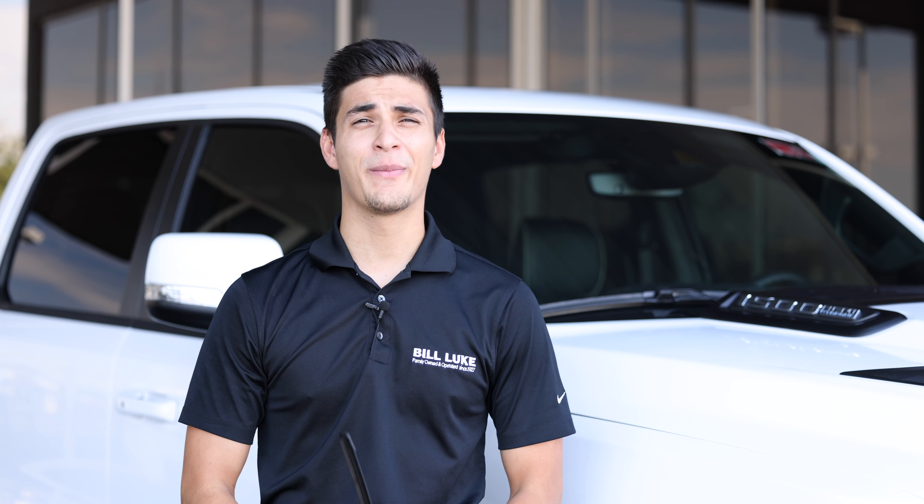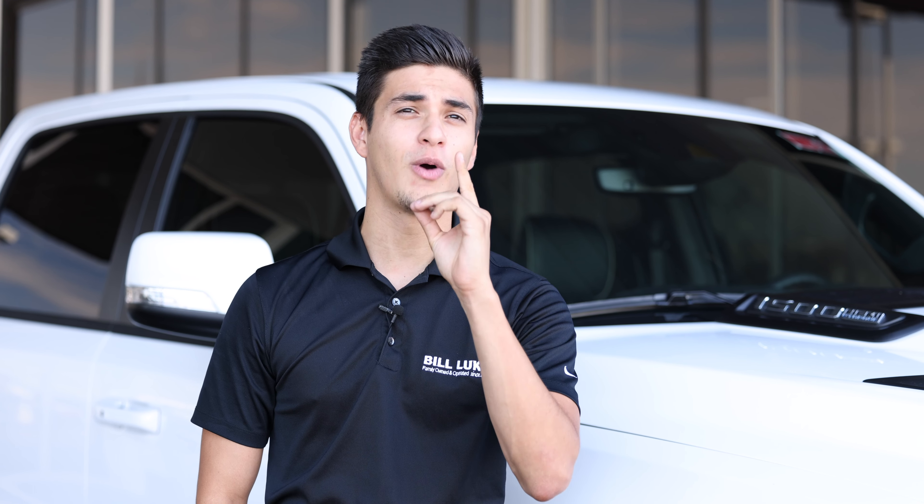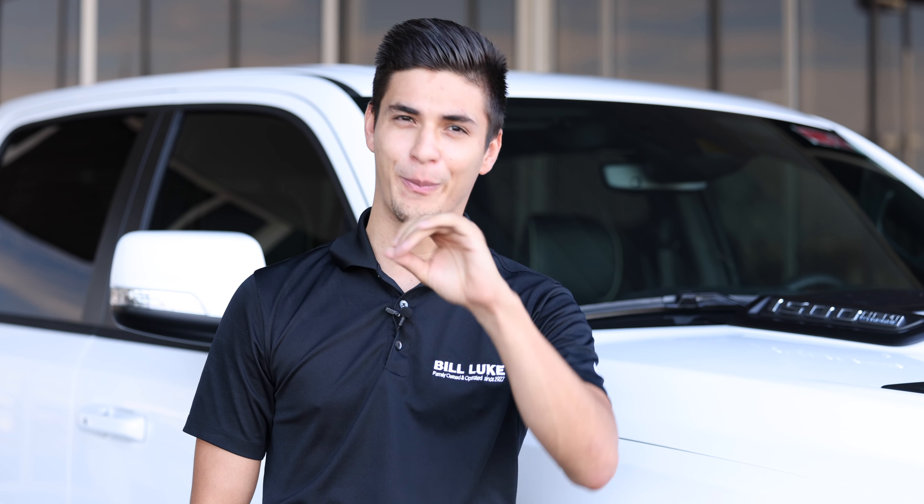So there you have it everyone, how to change your windshield wipers. A good indicator that you need new wipers is if it's raining and your windshield wipers aren't wiping away the rain, or if you notice that the windshield wipers are a little dry or peeling away.